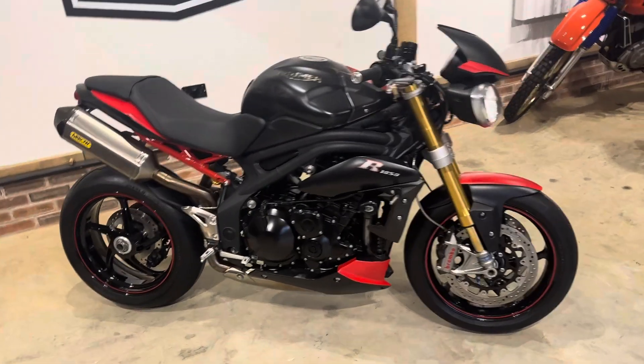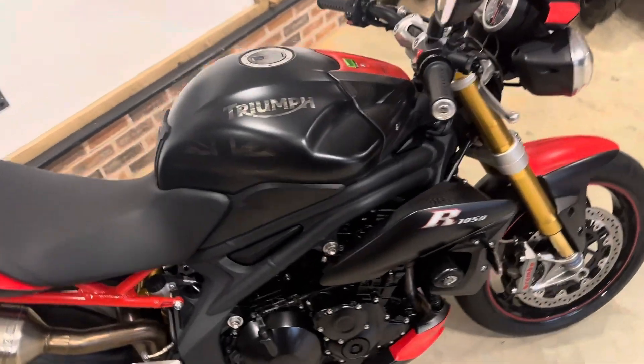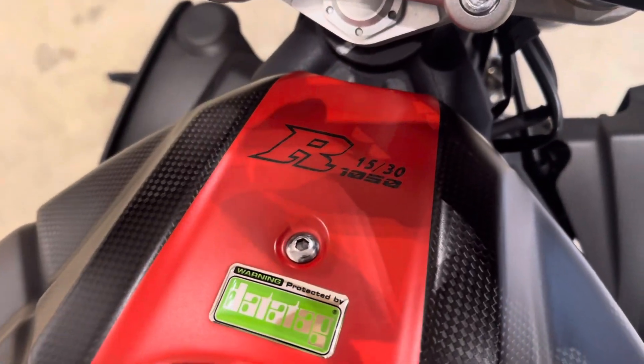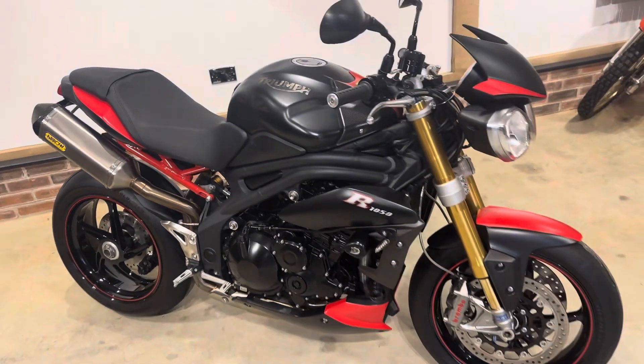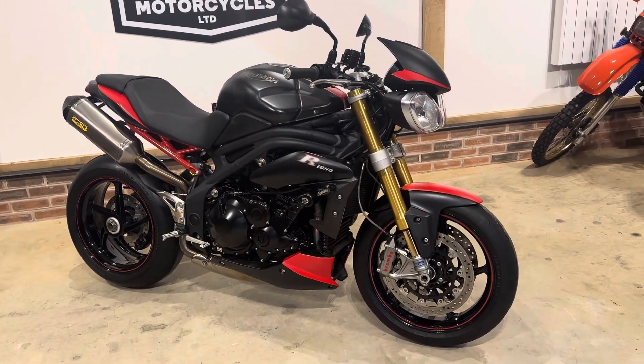Hi guys, it's Ben here at Cult Motorcycles. Here we have our 2013 Triumph Speed Triple 1050R. It is the Dark Edition, so this one is number 15 out of the 30 bikes that they made. Gorgeous bit of kit — it's only done four and a half thousand miles, three owners.